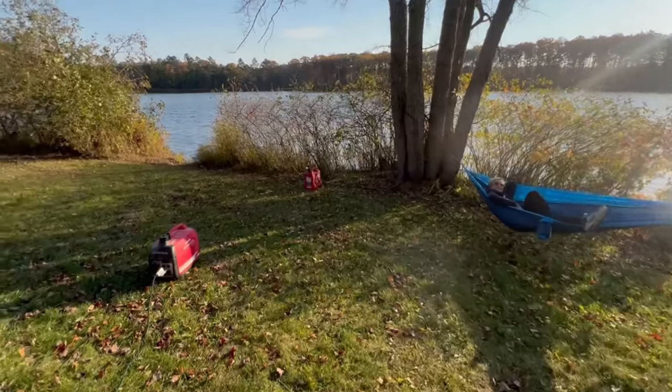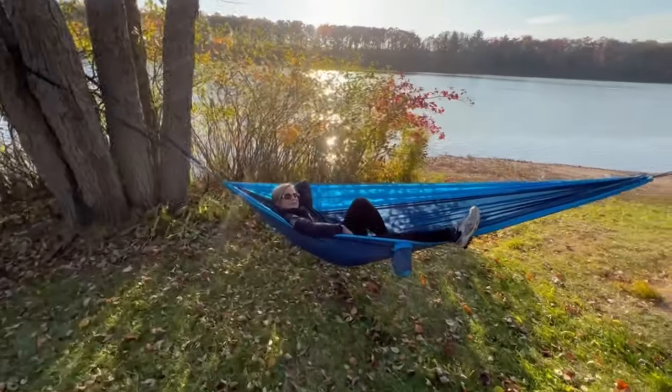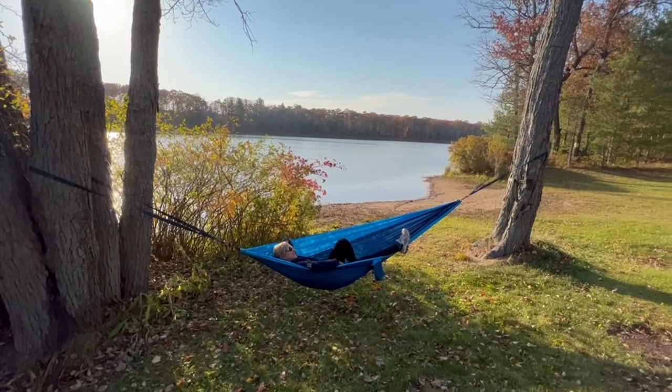After a long day of riding, we got the generator up and running to get our batteries charged. And there she goes — she put her hammock up and is relaxing right by the lake.